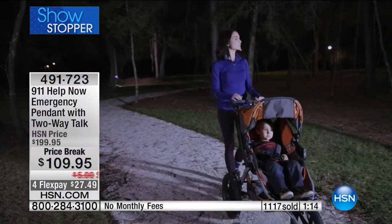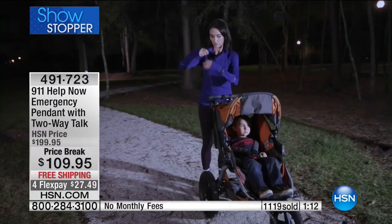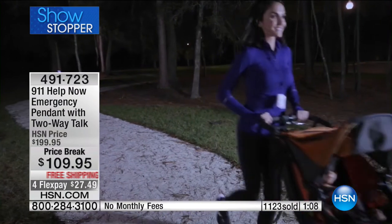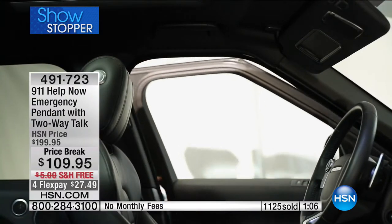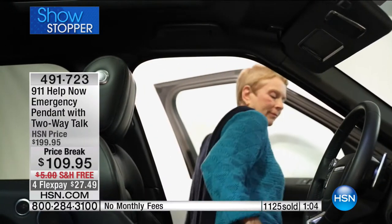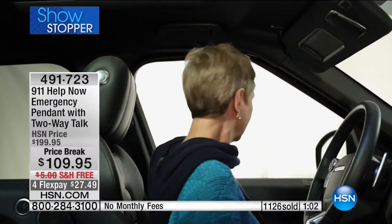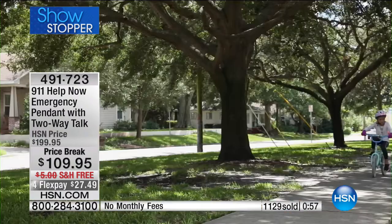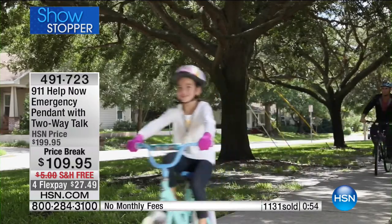I say that hand on heart. Give this to the relatives in your life, give it to the people that you love, with assurance, knowing they're going to have the help they need when they need it. We have one last show at the end of the night. The only quantity we have - over 1,100 gone - and seriously, when this quantity is gone, it is gone.